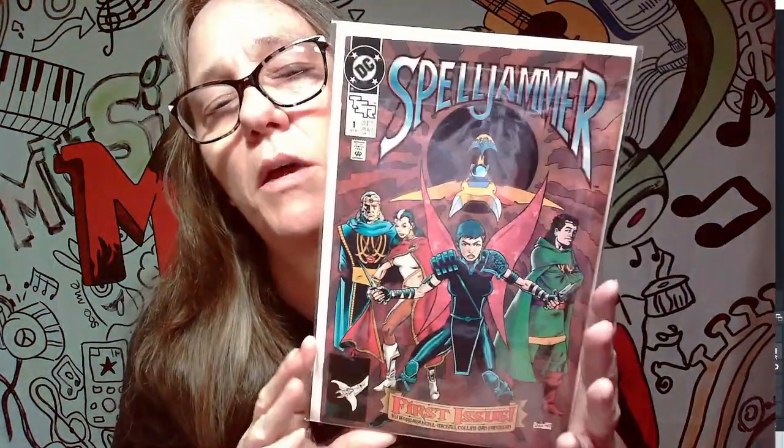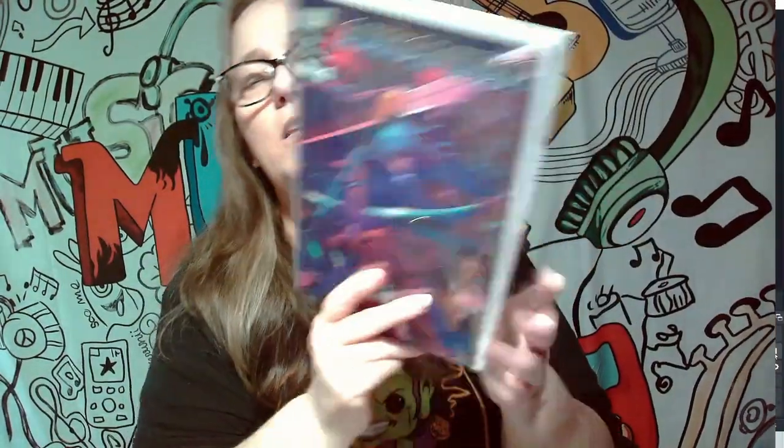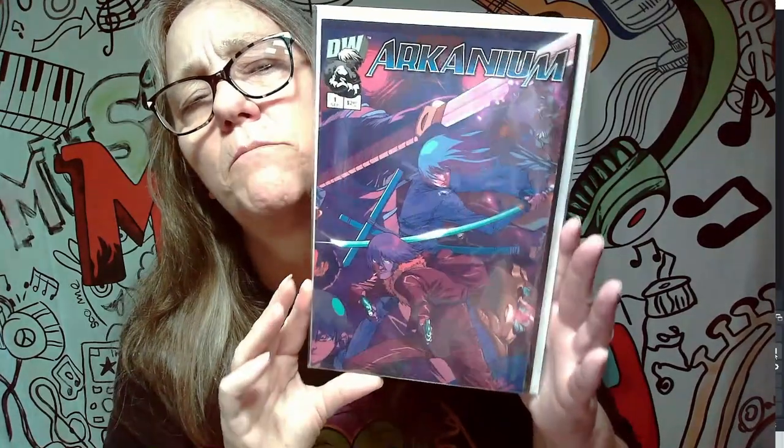Let's see what this next one is. It was $1.75, from September of 1990, and it's called Spelljammer — it's a first issue. I'd have to check on that one. And then this next one is Arcanine; this reminds me more of maybe an anime of some sort.